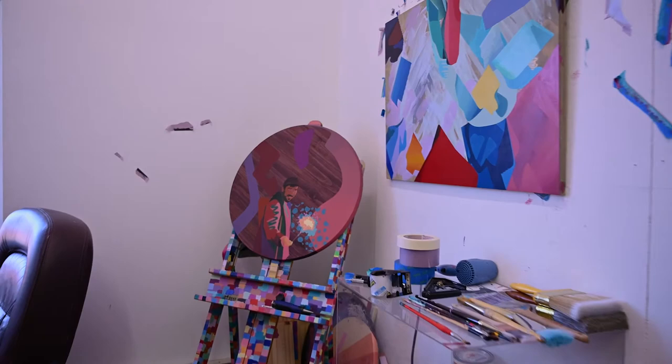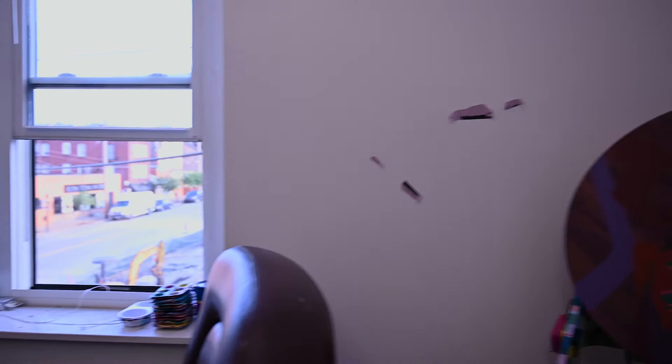Let's move through the studio and see some other pieces I've been working on. I've dabbled in a little bit — got a lot of projects on the plate.